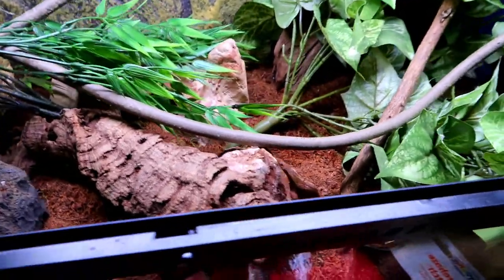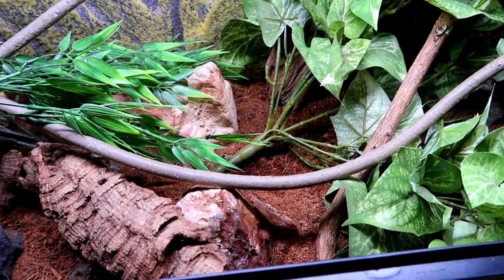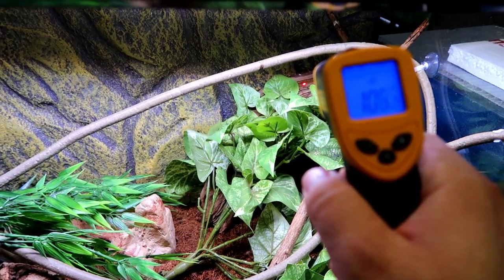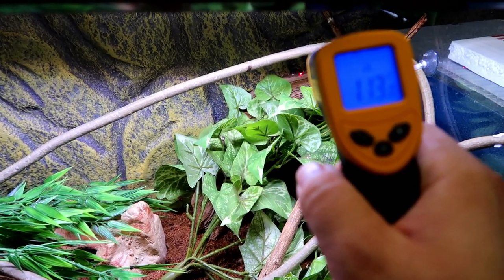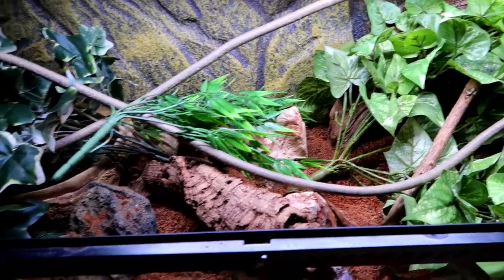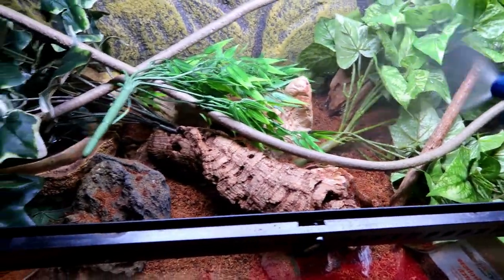I also need to do something with the soil in here — this is not good for burrowing, and tegus love to burrow. I have some Exo Terra soil that I might mix in here with some sand to make it a little bit easier for her to burrow. I didn't get the UVB bulb because I was going to get it at the reptile store instead of Petco, but they were closed. I do want to check my basking temperature — looks like 111, 113. Could be a little warmer for a baby, but she's not really much of a baby anymore. Give it a quick misting.